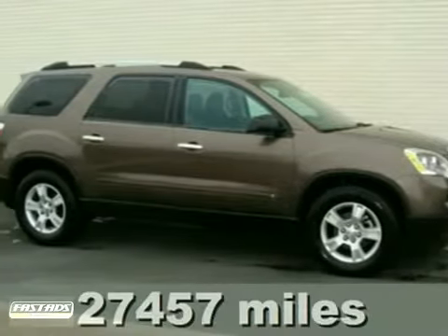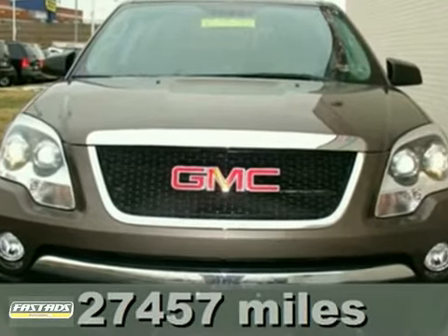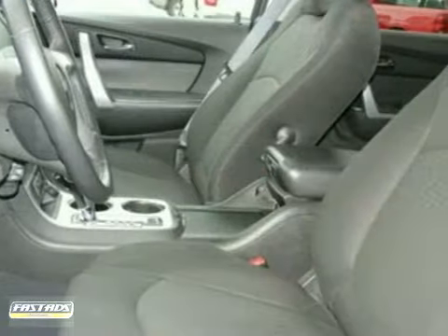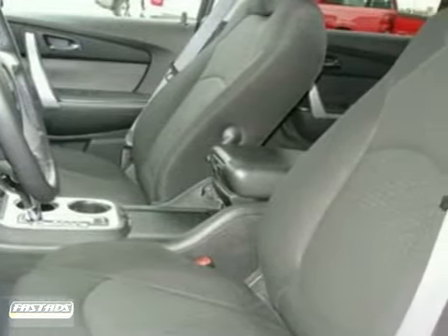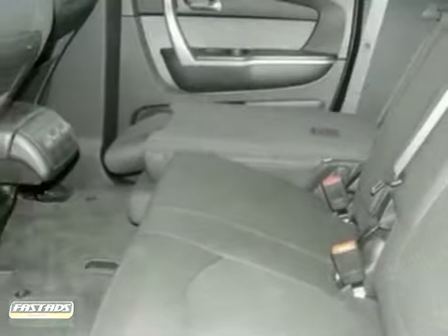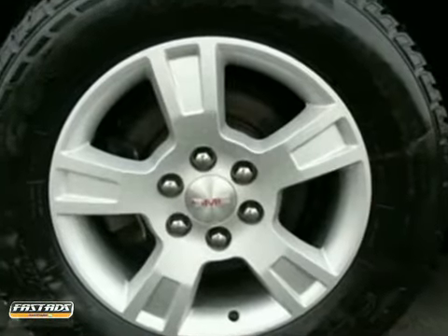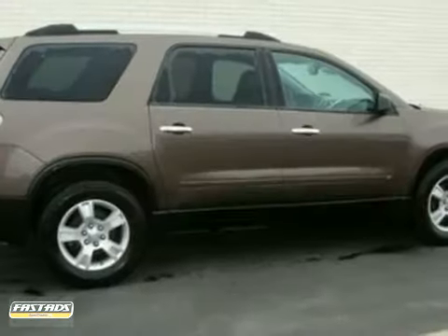How would your family like to hear that you're driving home in this attractive looking 2010 GMC Acadia? This Acadia was designed for the safety and security of your family, and it's just a pleasure to drive, especially on those long trips. A wealth of standard amenities means you no longer have to sacrifice. Come on in today and see it for yourself.